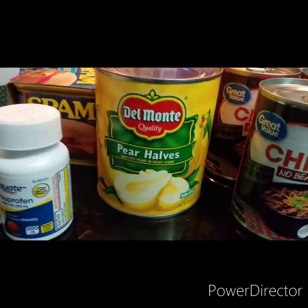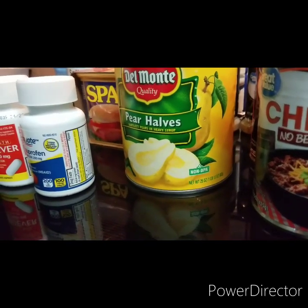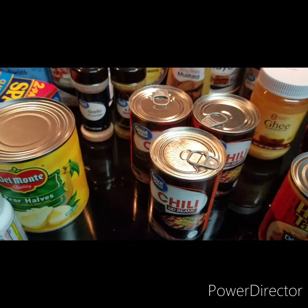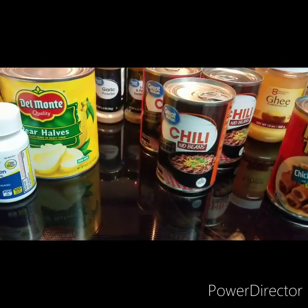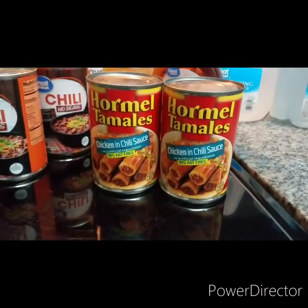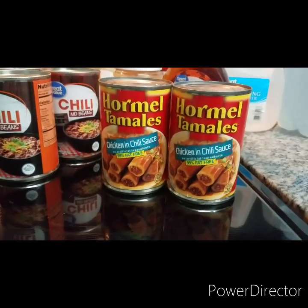I got this big can of pears — I love pears. There's some kind of pear shortage because I could not find any besides this. It's 29 ounces and it was $2.46. Then I got three cans of Great Value chili with no beans at $1.12 a piece. My thinking was I could add taco seasoning and make tacos for my son because he loves tacos and hates beans. I also got chicken and chili tamales in a can — I didn't even know they existed — at $1.37 a piece.